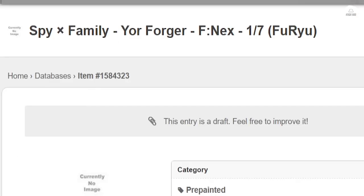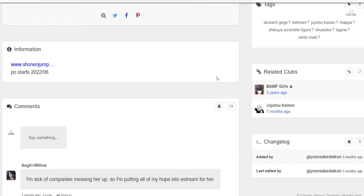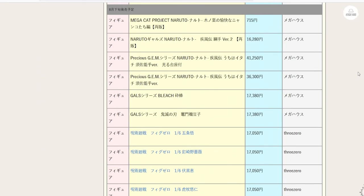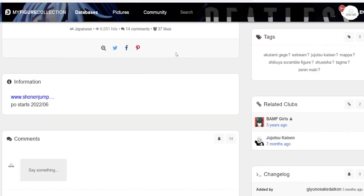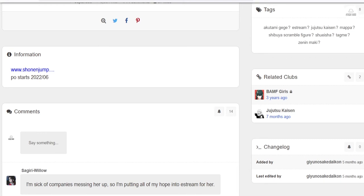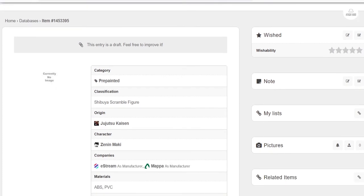These prices from Good Smile US are solid for Lloyd, Anya, and Yor — though the Yor prototype hasn't been released yet so we're all waiting on that. I still couldn't find Maki on the Shonen Jump calendar for E-stream, so I'm not sure what to make of the Maki Shibuya Scramble figure or what updates there are on it. If you guys know any updates, let me know, because I'm really hyped for what it could potentially be.